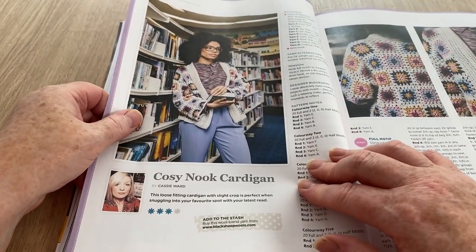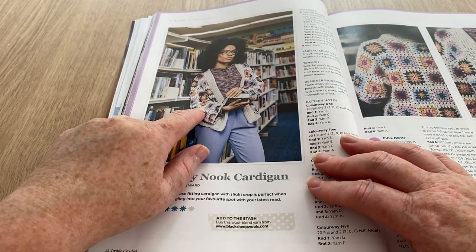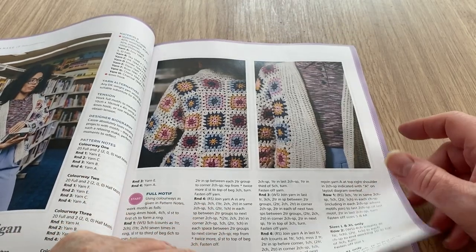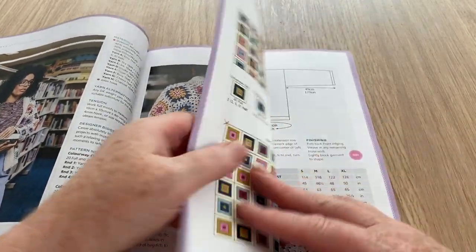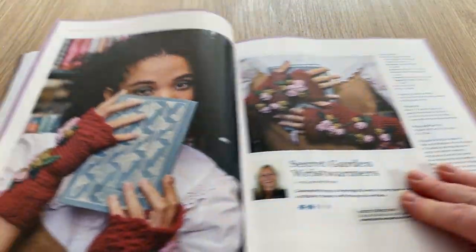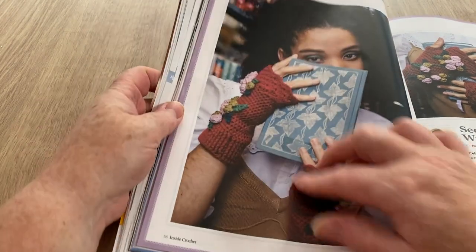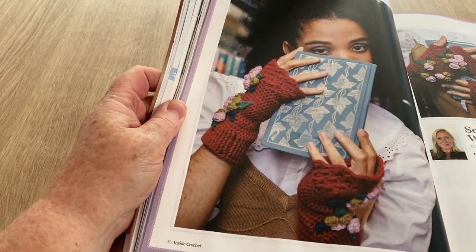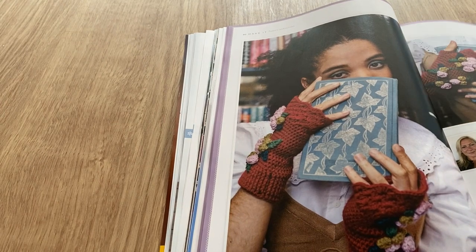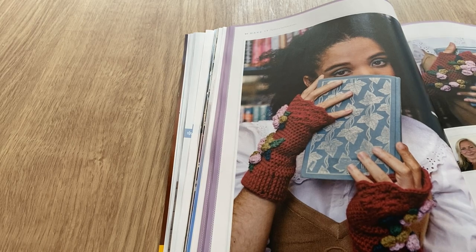This is the Cozy Nook Cardigan — I'd leave out one of those squares, that would be a bit tighter. It's basically different colored granny squares, and here's all the charts and the putting-together chart and the sizing. Secret Garden wrist warmers — they're plain with a lacy scallopy edge to them, very romantic in a bookish, period-romance sort of way.